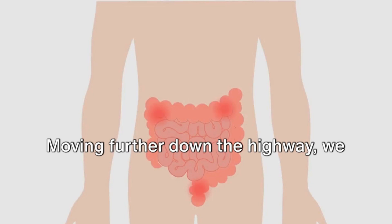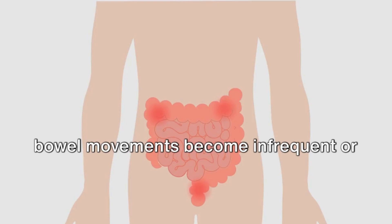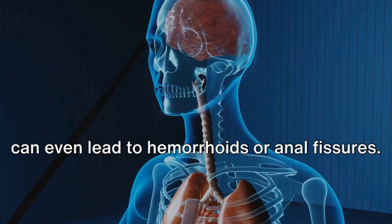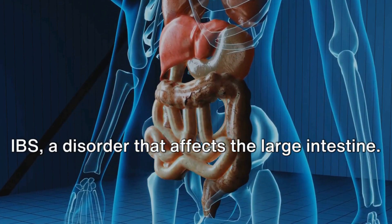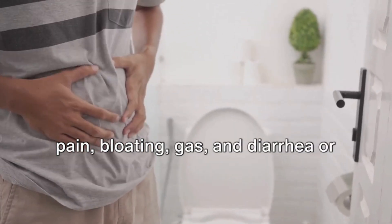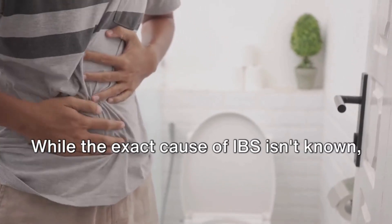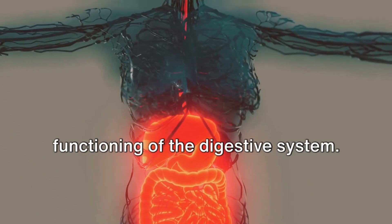Moving further down the highway, we encounter constipation — a condition where bowel movements become infrequent or difficult to pass. This can cause discomfort, bloating, and can even lead to hemorrhoids or anal fissures. Then there's irritable bowel syndrome, or IBS, a disorder that affects the large intestine. Symptoms include cramping, abdominal pain, bloating, gas, and diarrhea or constipation, or both. While the exact cause of IBS isn't known, it's clear that it disrupts the normal functioning of the digestive system.